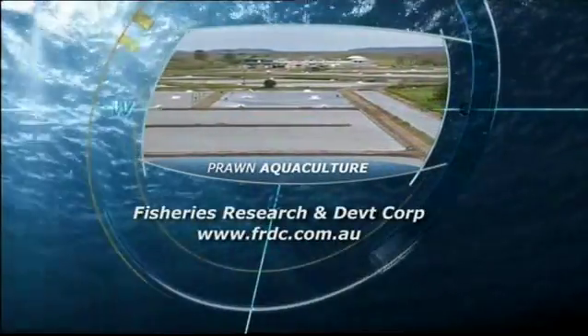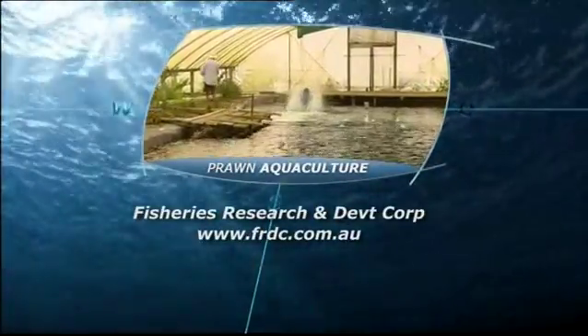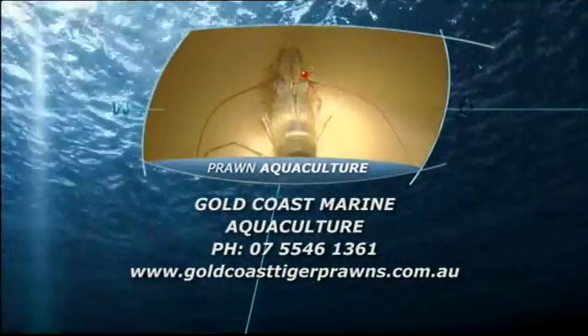The Fisheries Research and Development Corporation is just one of the groups researching prawn aquaculture. For details, log on to their website, or contact the team at Gold Coast Aquaculture for more information.